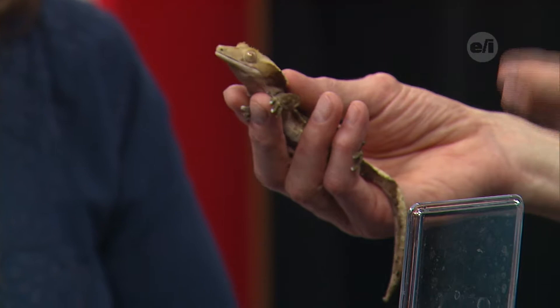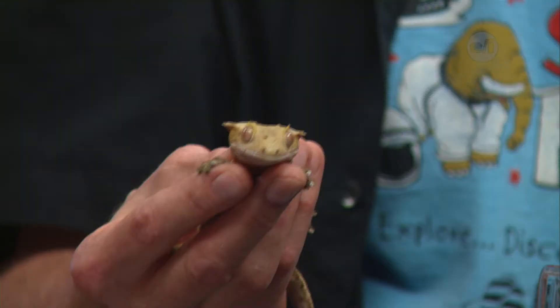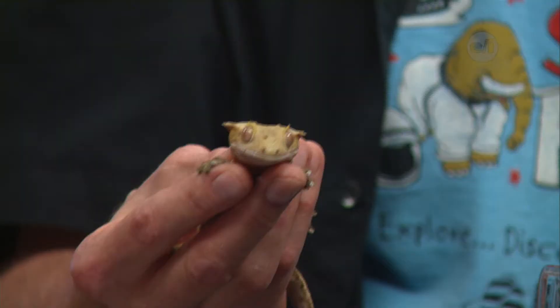Does Rocco shed his skin at all? As a matter of fact he does shed his skin, and the cool part — depending on how you look at it — is that he'll eat his own skin. Really? Yeah. Well, it's there — people chew their nails, right? That's true, same thing.